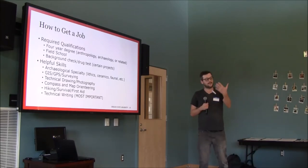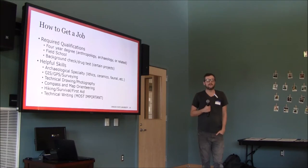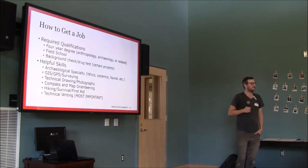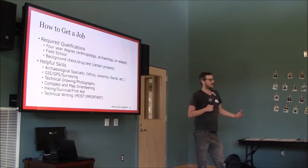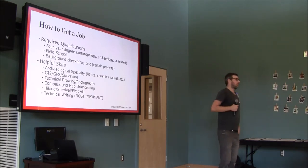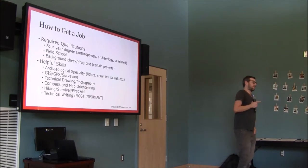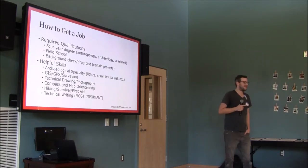Helpful skills include archaeological specialties — every company needs someone who can look at broken flakes and write a report, or analyze ceramics or bones. In CRM you have to record everything over 50 years old, so you might be recording a Paleoindian site right next to a 1920s farm site. You have to handle that wide range of material culture. CRM firms need people with every kind of background.